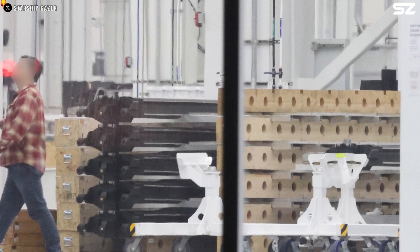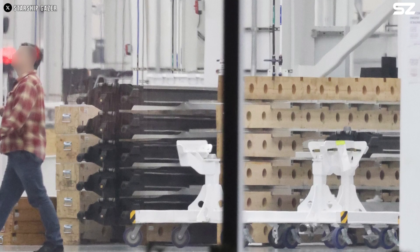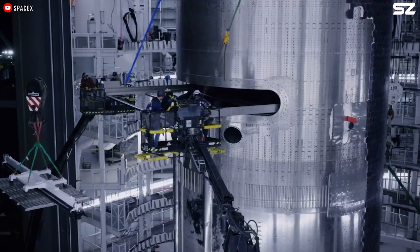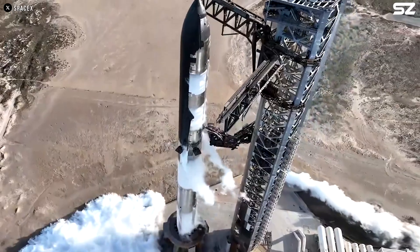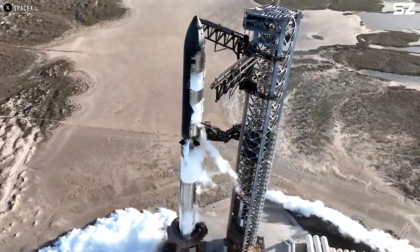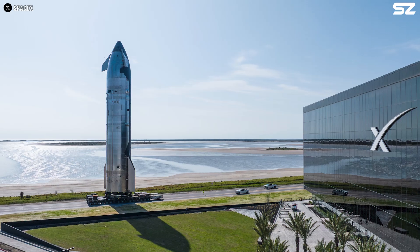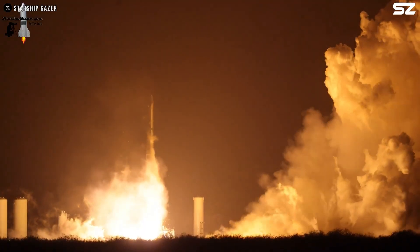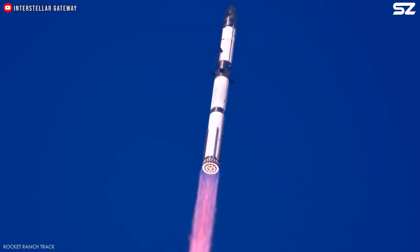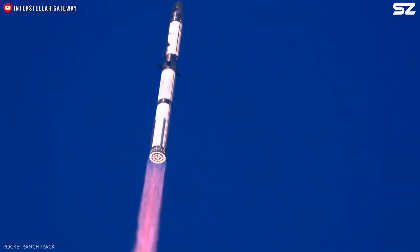Because of this, SpaceX reduced the number of dummy satellites on Flight 8 from 10 to 4, hoping the lighter load would make the flight more stable. They also added vents and introduced a new purge system using gaseous nitrogen to make the ship more resistant to propellant leaks. According to SpaceX, these upgrades did help to some extent, but other issues emerged during Flight 8.